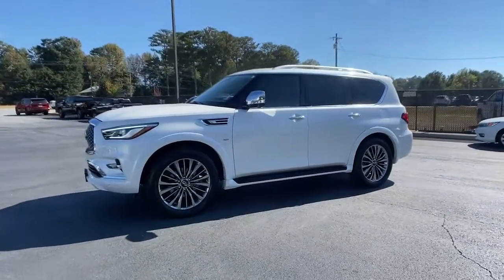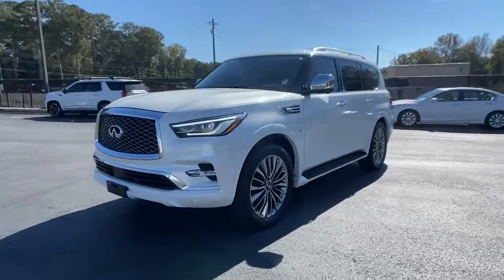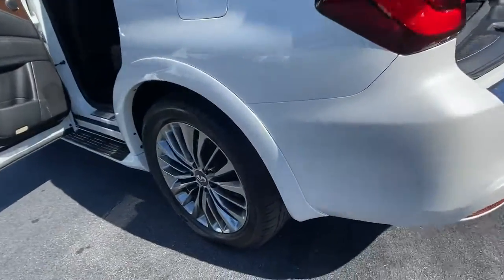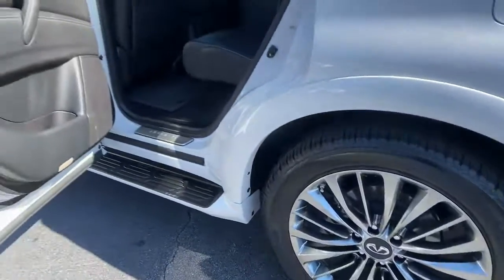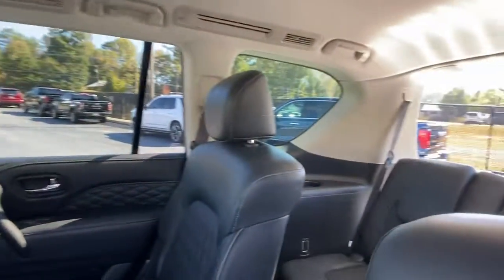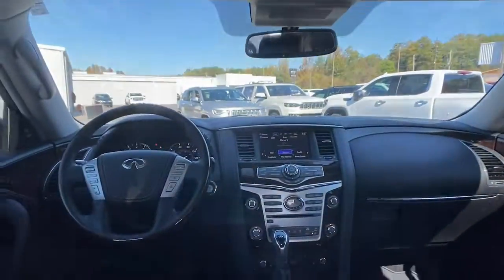These are just some of the great options this vehicle comes with: panoramic roof, navigation system, keyless entry, sun moonroof, cooled front seats, backup camera, power passenger seat, woodgrain interior trim, satellite radio, and fog lamps.